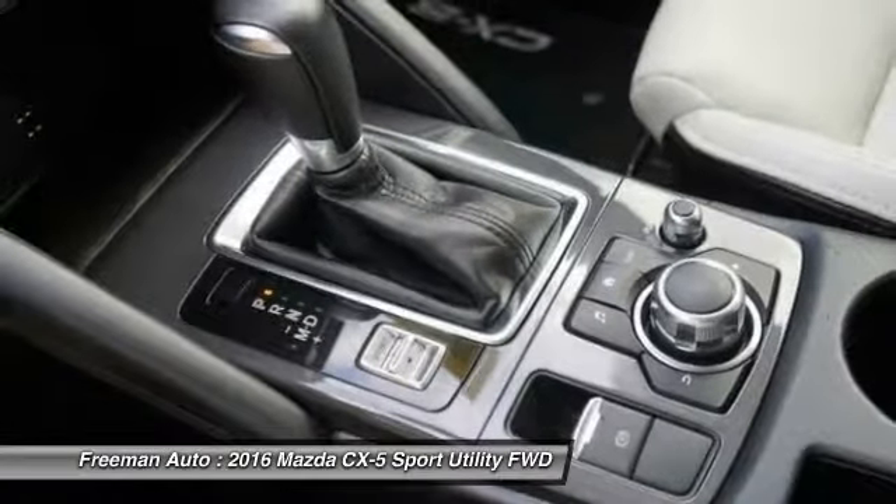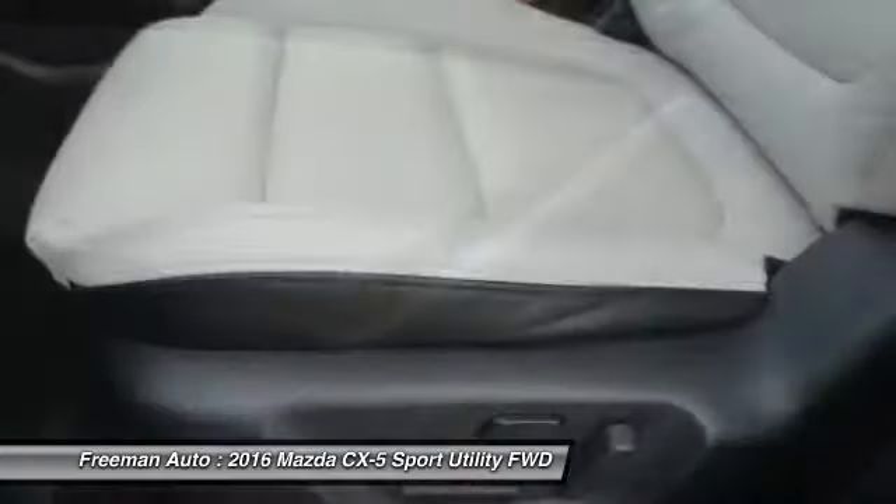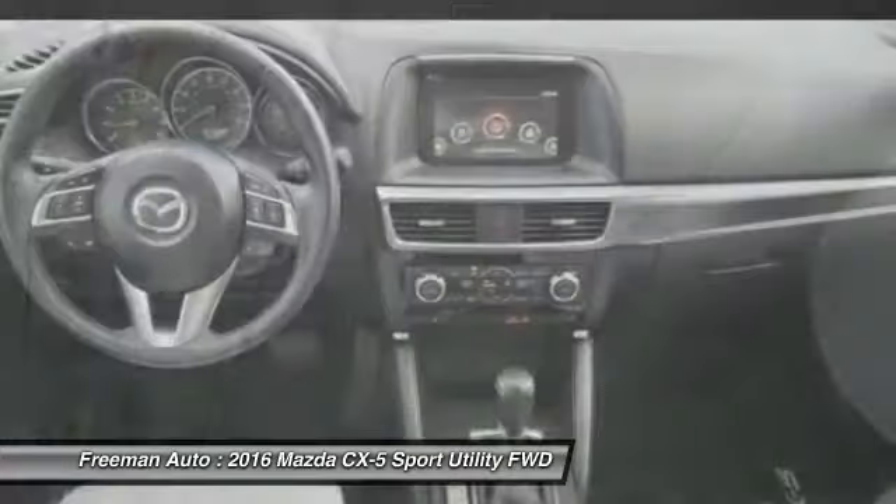The Mazda CX-5's infotainment system, with Bose sound, is one of the most feature-packed in its competitive set, with things like well-integrated Pandora Internet Radio.